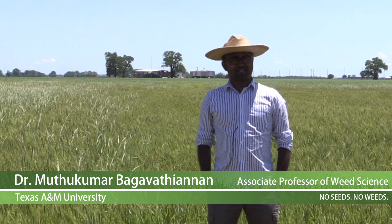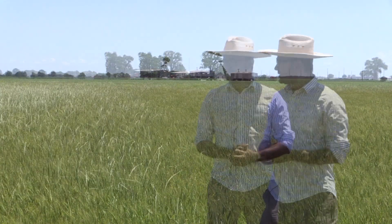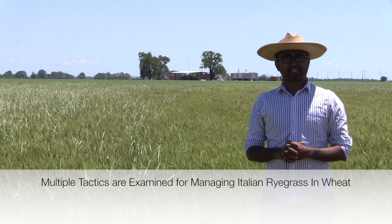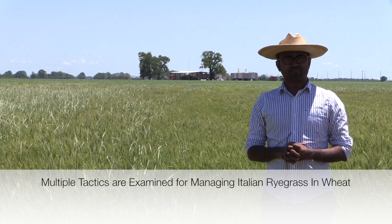My name is Muthu Bhagavatianan. I'm an assistant professor of weed science at Texas A&M College Station. We are in front of a USDA NIFA Foundation program funded project to look at multi-tactic strategies for integrated management of Italian ryegrass in wheat fields.